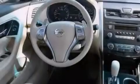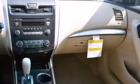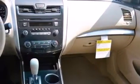All of the following features are included: a multi-link rear suspension, a power driver's seat, a push button ignition, and a split folding rear seat.